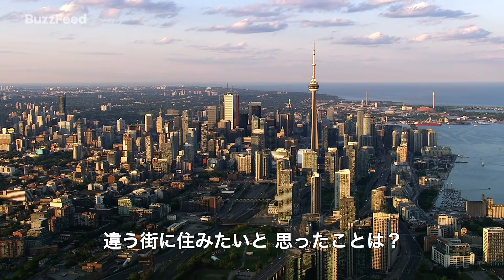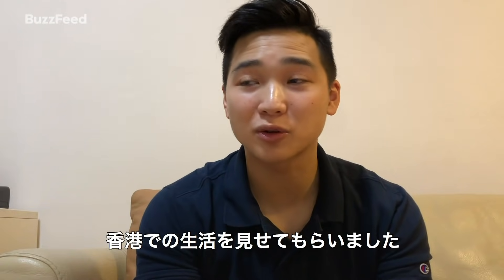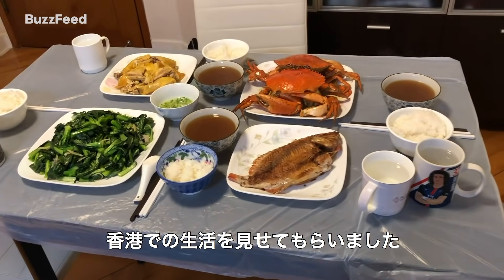Ever wonder what it's like to live in a different city? Three people in different neighborhoods invite us into their homes and give us a glimpse of what it's like to live in Hong Kong.